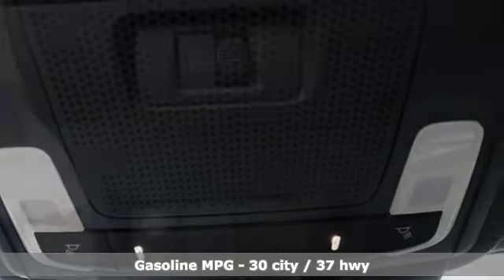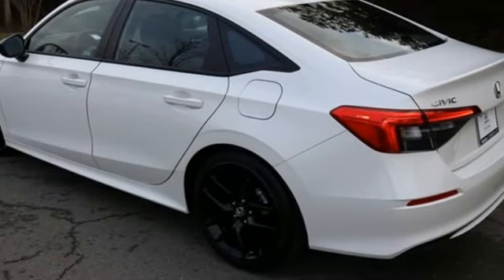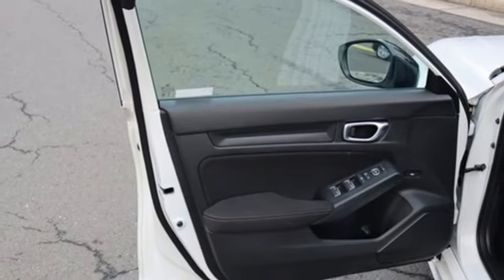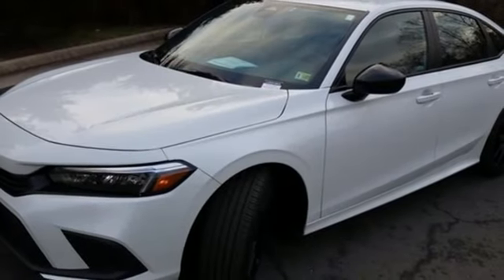Streaming audio. Doors and push button start proximity key. Leather steering wheel. Steering assist cruise control. Wireless phone connectivity. Manual tilting steering column. Inline four cylinder engine. Aluminum wheels. Gas pressurized shocks, and LED low and high beam headlights.